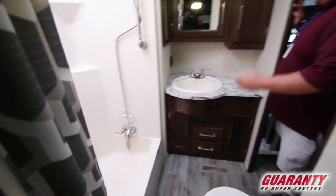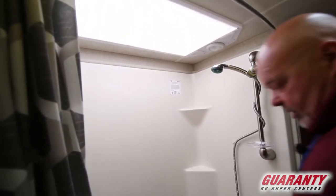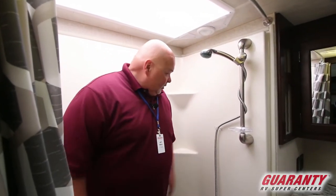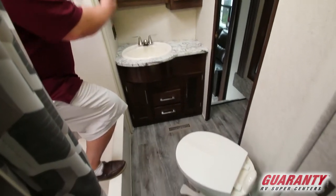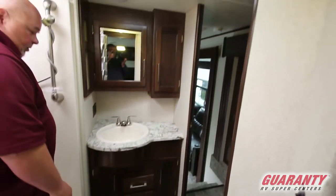Nice big tub shower with a little skylight above to give you a little extra room if you're taller. I'm a big guy and I can still get in here and take a shower. Spot for your razors, shampoo. Room at the stool, nice sink, and more cabinets — just unbelievable how many cabinets are in here.